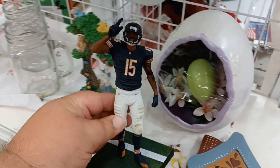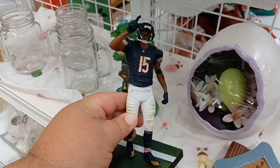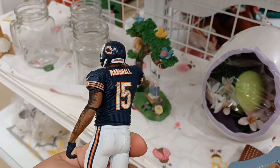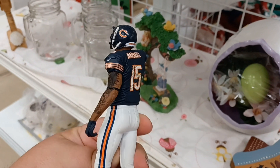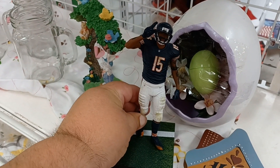Heading back to the toy section I found this on an end cap — looks like a McFarlane figure from the Chicago Bears. I'm trying to think of who Marshall is but I don't know, so I'm not going to get it, but it's cool.